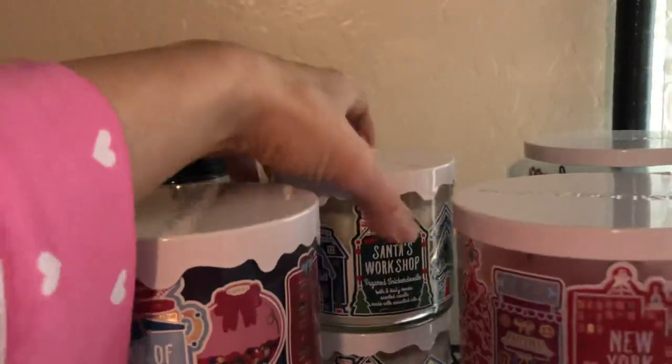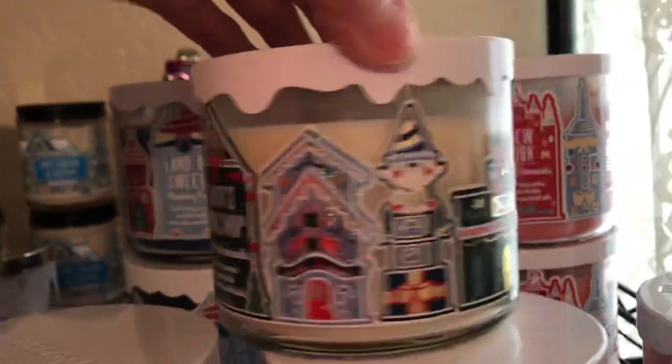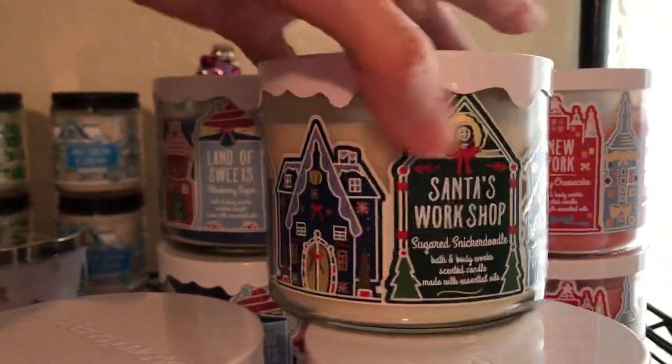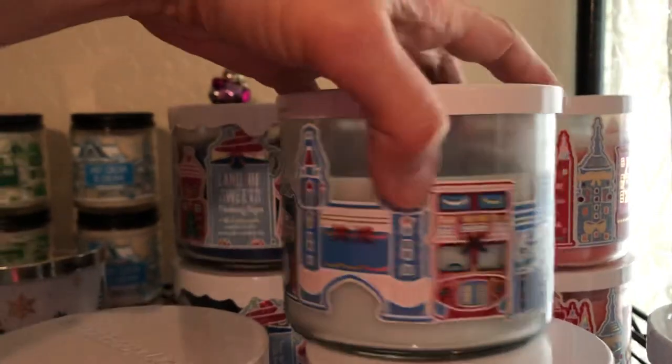Gummy bear. Santa's Workshop right there. That one's cute too. I love the scent of this sugared snickerdoodle. And then this one — I love this London Tea and Biscuits. Cute, cute, cute.